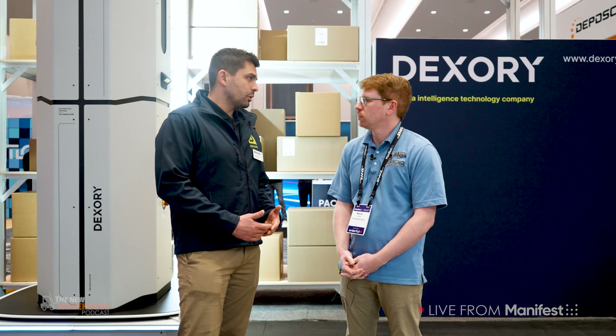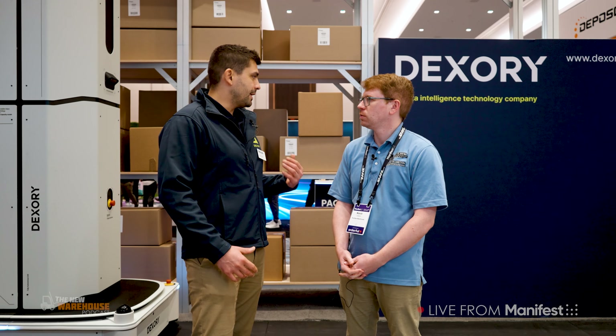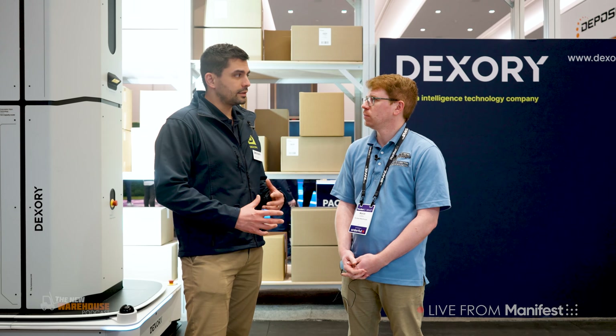We're a technology company. We have created a global visibility platform for logistics. And this machine behind me is our fully autonomous robot that allows us to collect real-time data and transform them into insights from any warehouse.